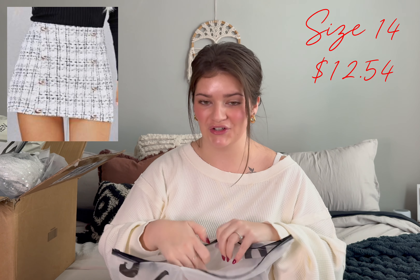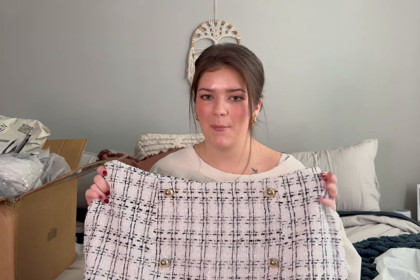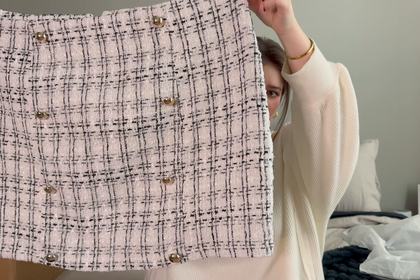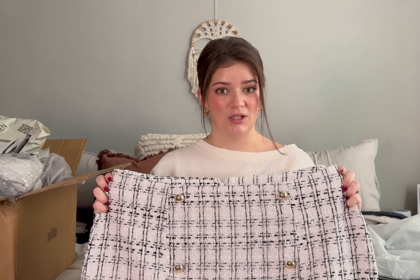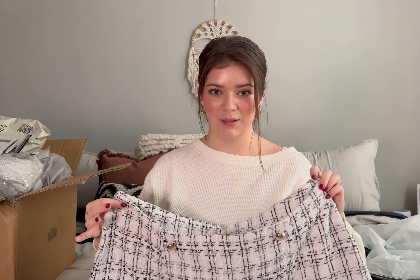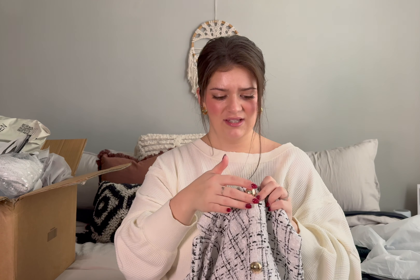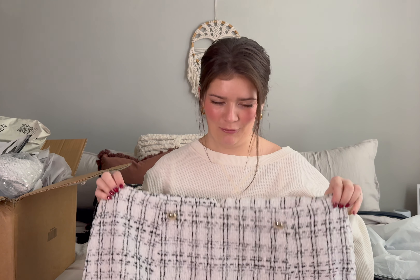So this first piece I got is like this little plaid white skirt and it looked so cute online. I ended up getting two of these — not positive they're the same skirt, so I'll try both on. It has these adorable gold buttons on it and it's like a tweed kind of fabric — white, black, with some silver and light gray. It has no stretch and it's made for hips, with a good curve to the side.